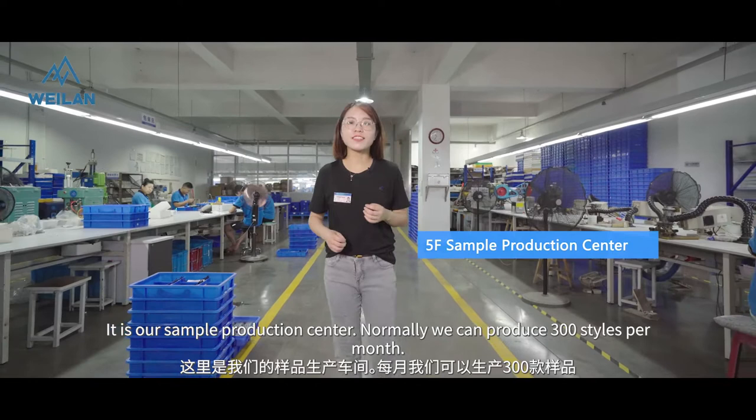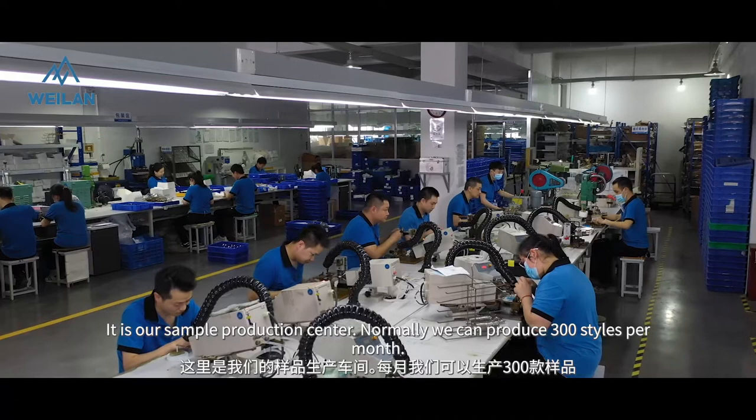This is our sample production center. Normally we can produce 300 sample items per month for our customers.